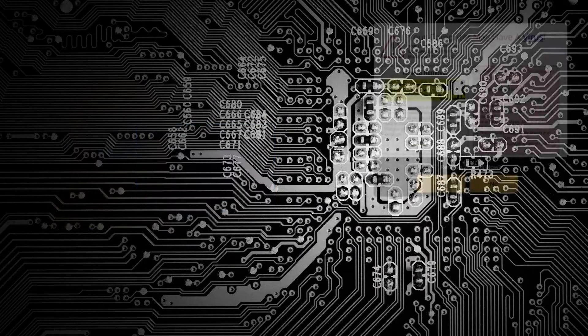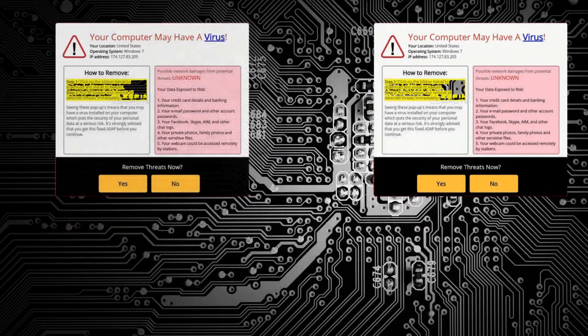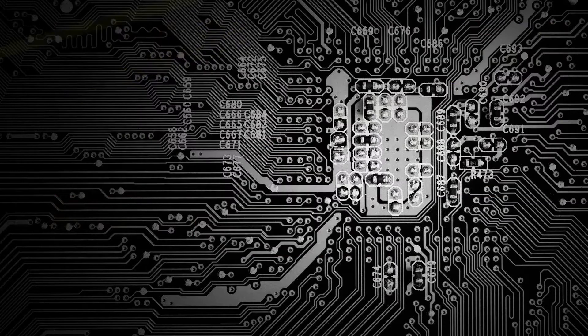Do you get pop-ups on your machine? Strange emails asking you to log onto websites? Or competitions that you've won that you've never entered? Do you need answers and would you like to know more?